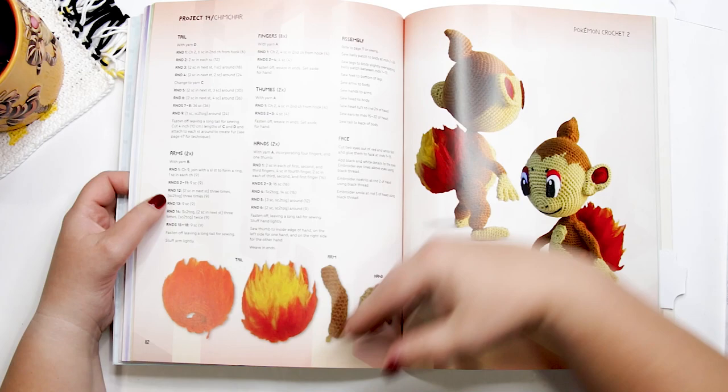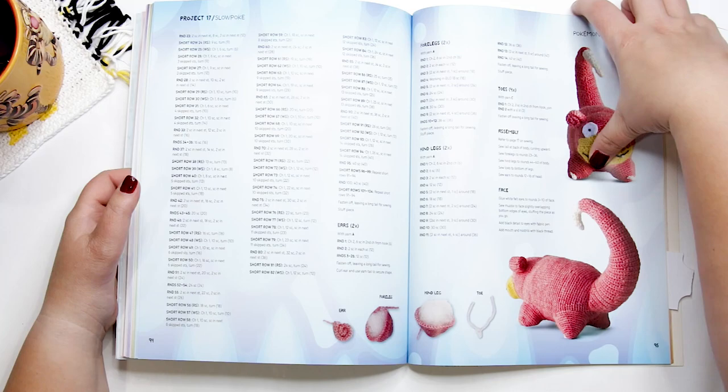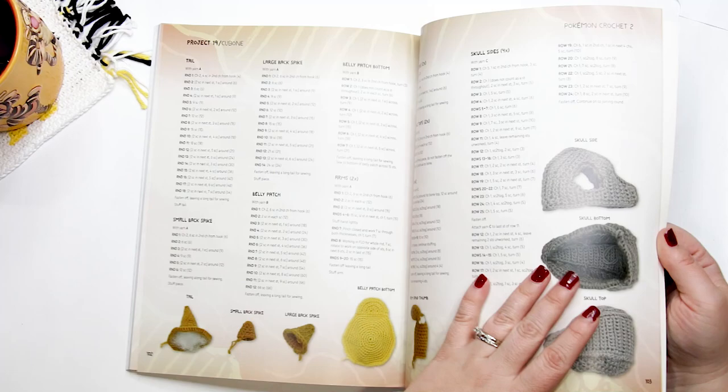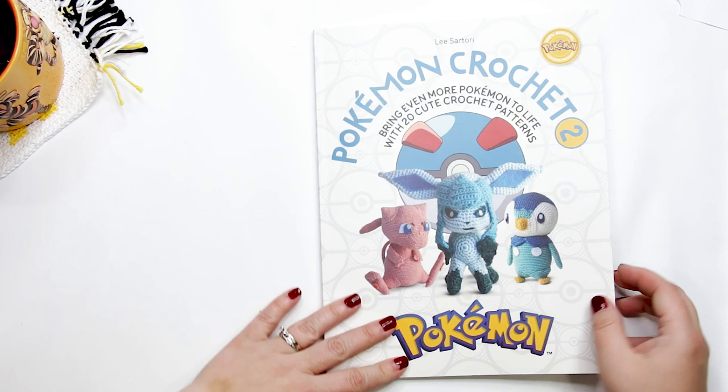Continuing through the book we also have Leafeon, Chimchar, Turtwig, Piplup, Slowpoke, Cubone — that one was my absolute favorite in the book — and Riolu, who is the last Pokemon pattern in the book.